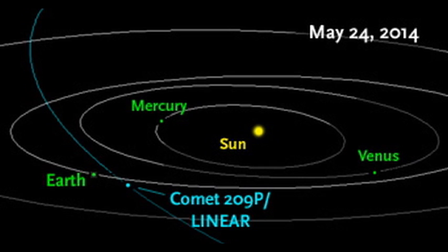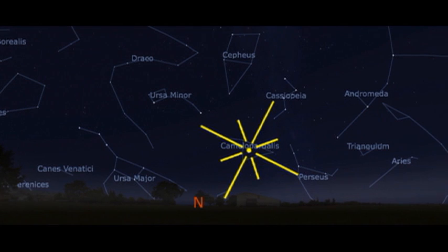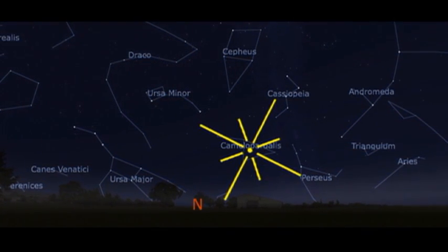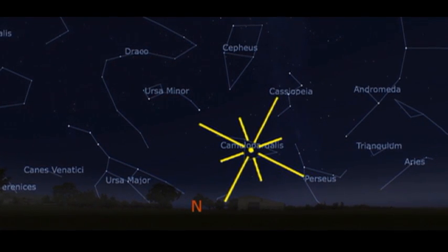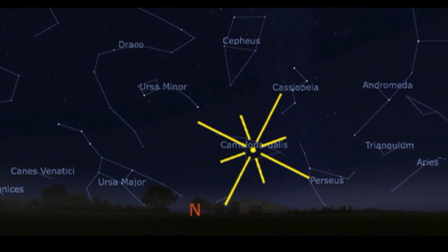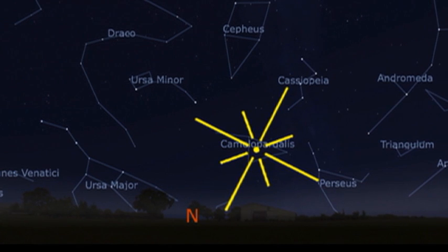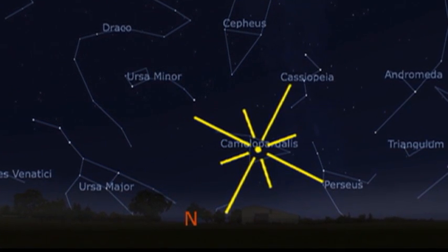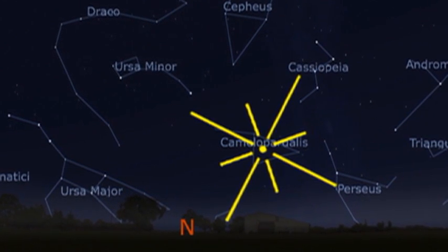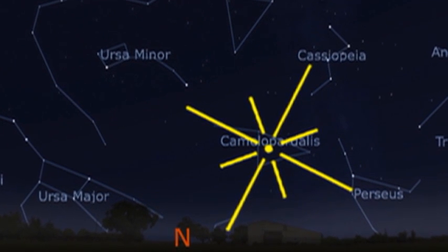So where will we see this? It is in the constellation of Camelopardus — an obscure constellation pretty close to the North Pole Star. You'll be able to see the radiant point just south of Polaris on the morning of the 24th of May. So this is primarily a Northern Hemisphere event. This could be the beginning of a series of meteor showers that will occur every year from now on. So get up nice and early and see possibly the meteor shower of a lifetime.